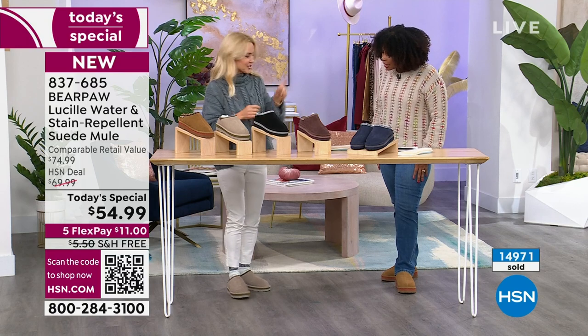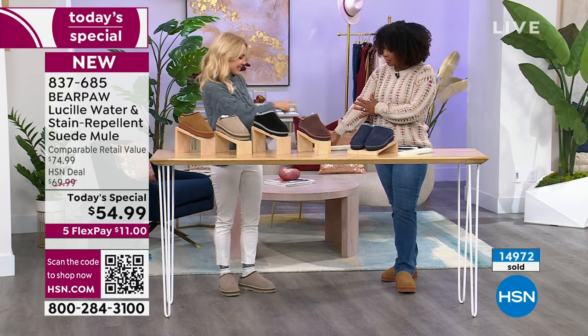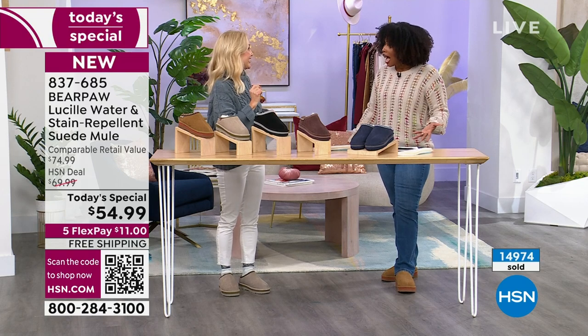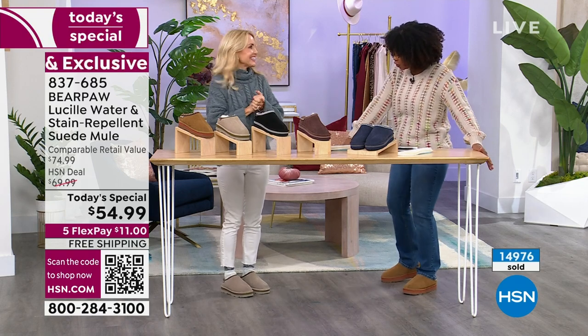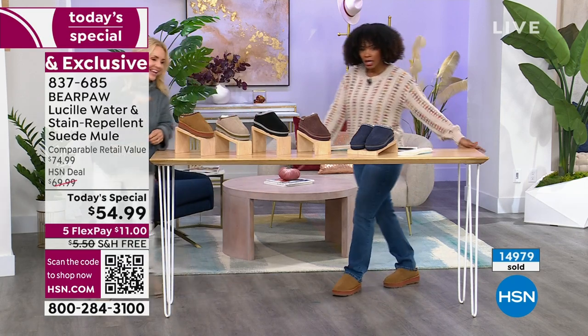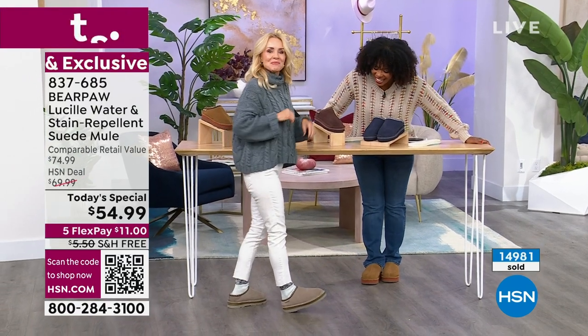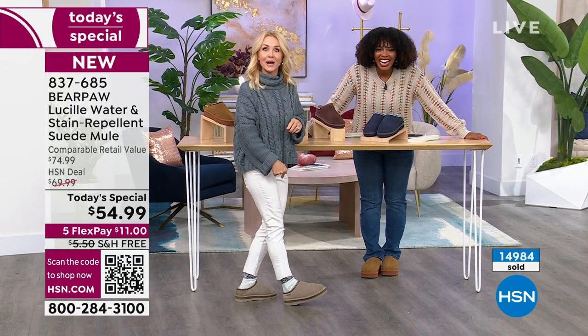You look so cute. Is that Nina Leonard? This is Nina Leonard — it's really good with that hickory. I was checking yours out too because you have yours on a little bit differently. You put on a sock with yours. It's controversial — I put on a sock with mine. And these are Bear Paw socks that are coming up.